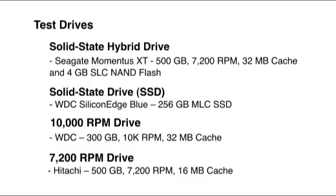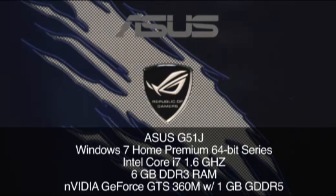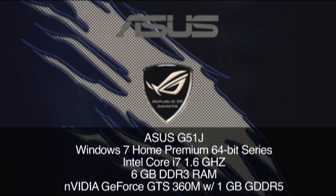The test bed that we are going to use is an Asus G51J, which is one of Asus' latest gaming laptops. Now that we've got through all the details we will get to the fun part and start testing each one of these drives by themselves on the exact same machine. For your convenience we will put all four drives on one screen so you can see them all compared to each other.